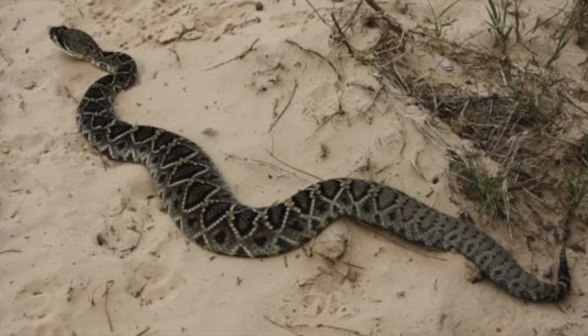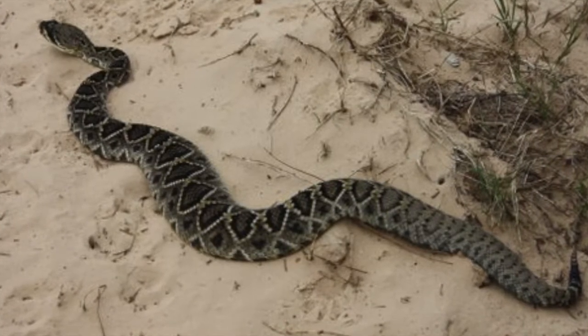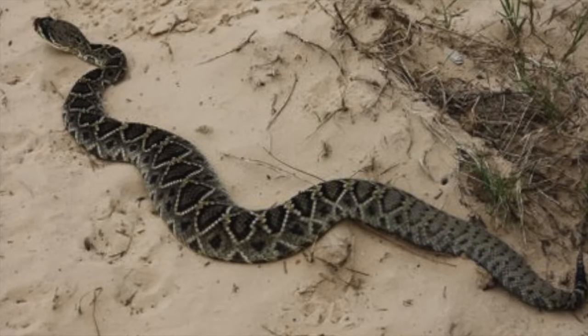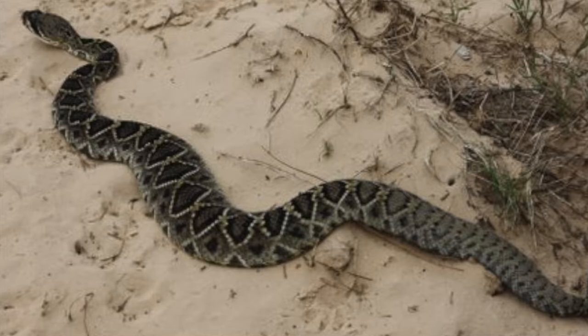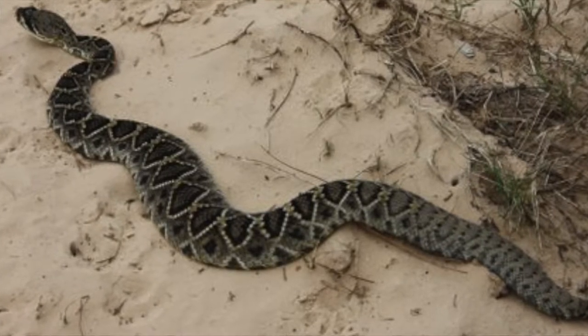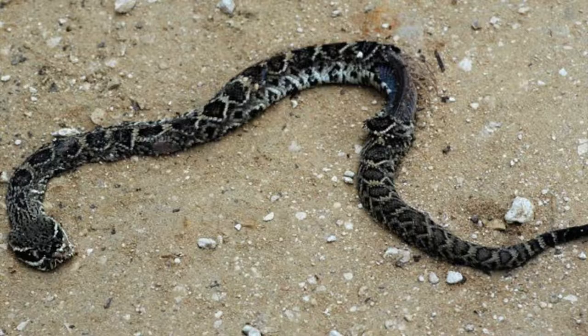The eastern diamondback rattlesnake is the largest of 32 species of rattlesnake currently recognized. They are large, heavy-bodied snakes with large broad heads and two distinct lines on the face. This species usually inhabits dry sandy areas, palmettos, wiregrass flatwoods, pine woods, coastal dune habitats, or hardwood hammocks. They generally avoid wet areas but sometimes live along the edge of swamps.